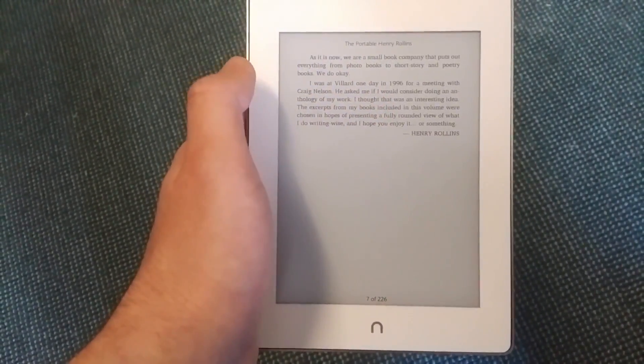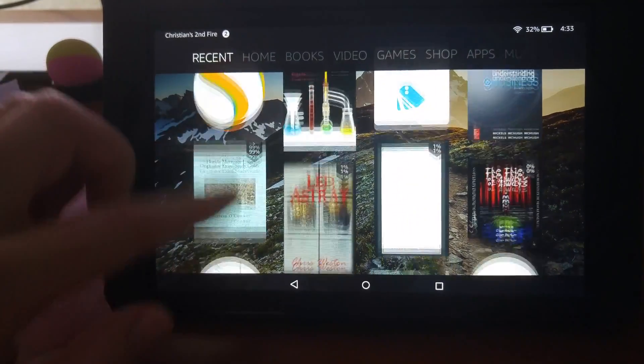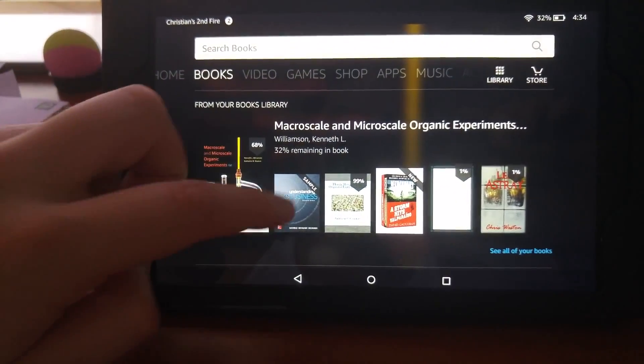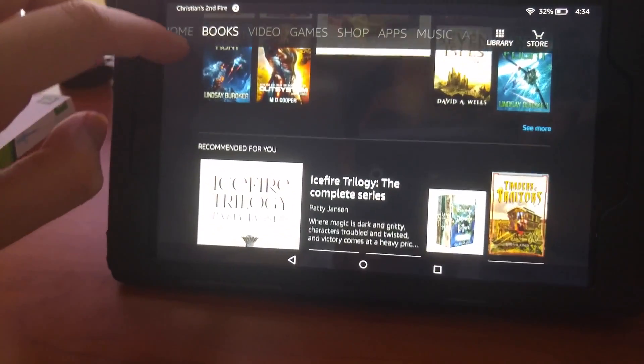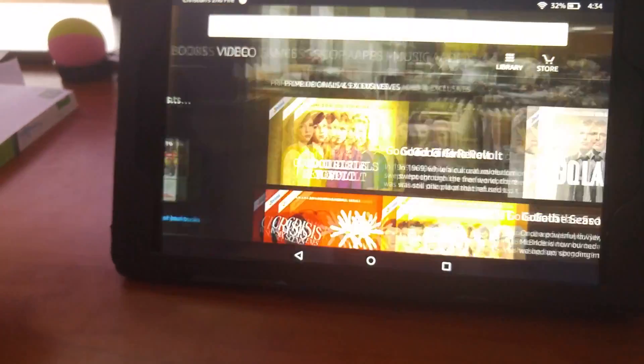E-readers come with a few concerns. What is the point of an e-reader when everyone has a phone or iPad? Tablets allow users to watch videos, respond to emails, surf the web, and every retailer has apps that allow for reading. And it's more convenient to carry around one device that does it all instead of several.